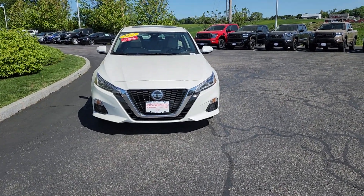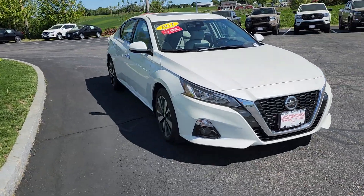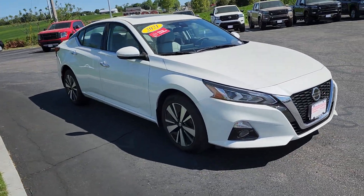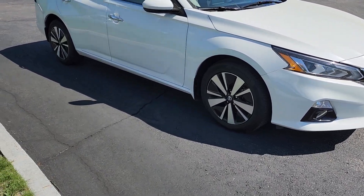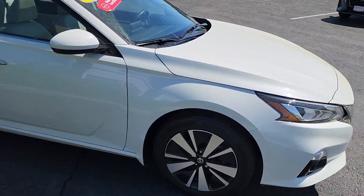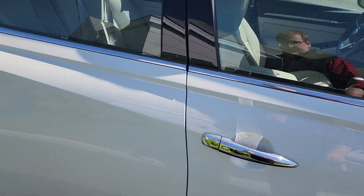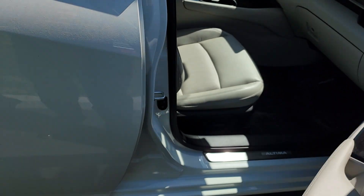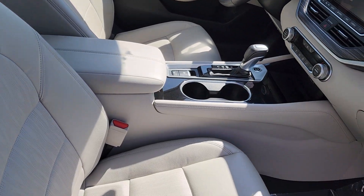Hey everybody, just want to show you this beautiful 2021 Nissan Altima SL, Nissan Certified, so it carries a seven year, hundred thousand mile powertrain warranty on it. Nice alloy rims right there, beautiful body on this one — pretty much absolutely flawless. Keyless entry right there for you, and we'll take a look inside.